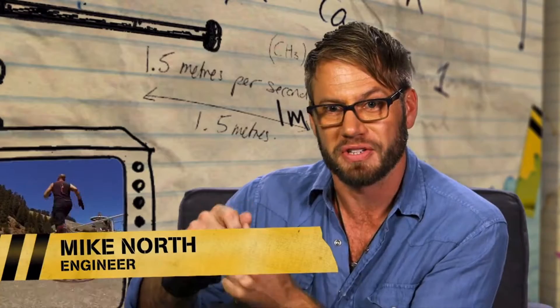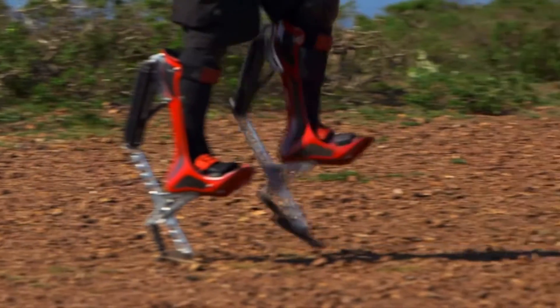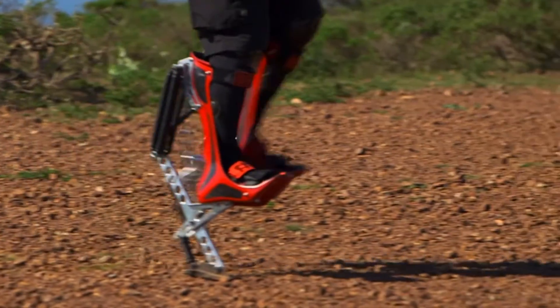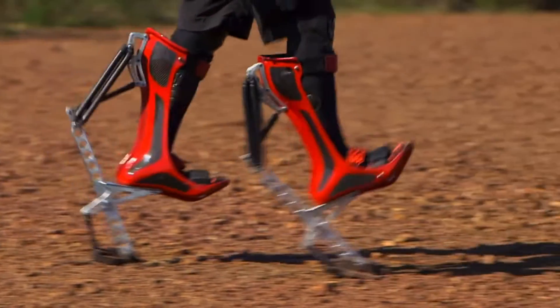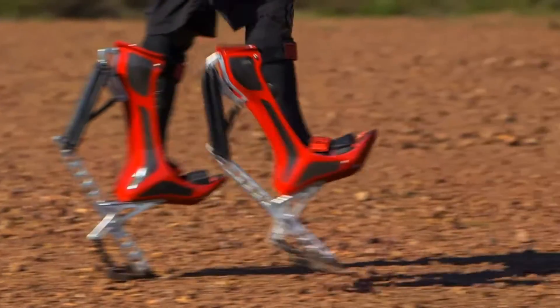He's mimicked this with seven springs in the bionic boot. So just as the boot contacts the ground, these seven springs are extended, storing that energy. And then just as his weight comes off, they release all that energy, literally giving him a little more spring in his step.